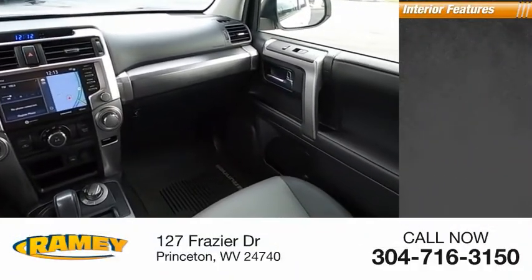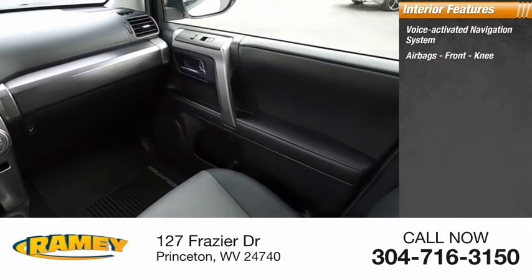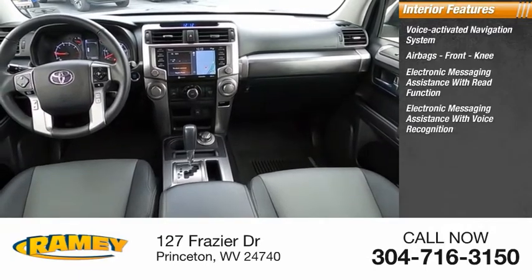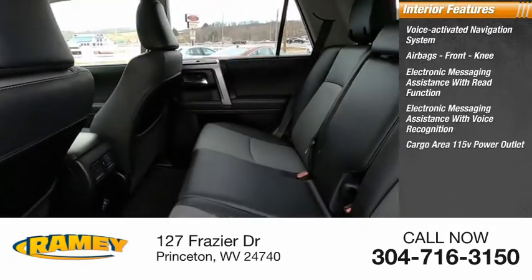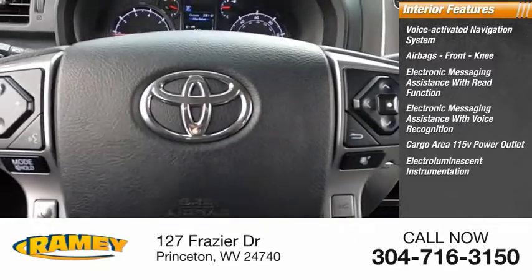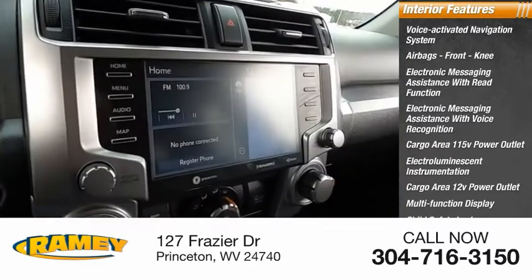Inside you'll find a voice-activated navigation system, airbags, front knee, electronic messaging assistance with read function, electronic messaging assistance with voice recognition, cargo area 115-volt power outlet, electro-illuminescent instrumentation, cargo area 12-volt power outlet, multifunction display, child safety locks.